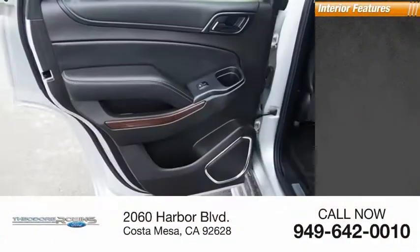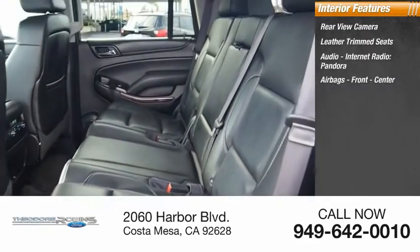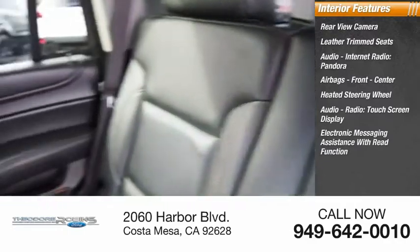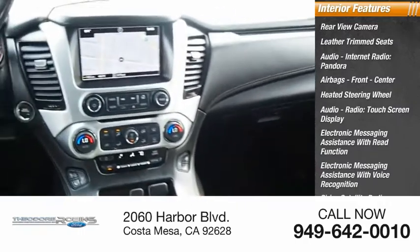Inside you'll find a rear view camera, leather trim seats, audio with internet radio and Pandora, airbags front and center, heated steering wheel, audio radio, touch screen display, electronic messaging assistance with read function and voice recognition, Sirius satellite radio, and a security system.